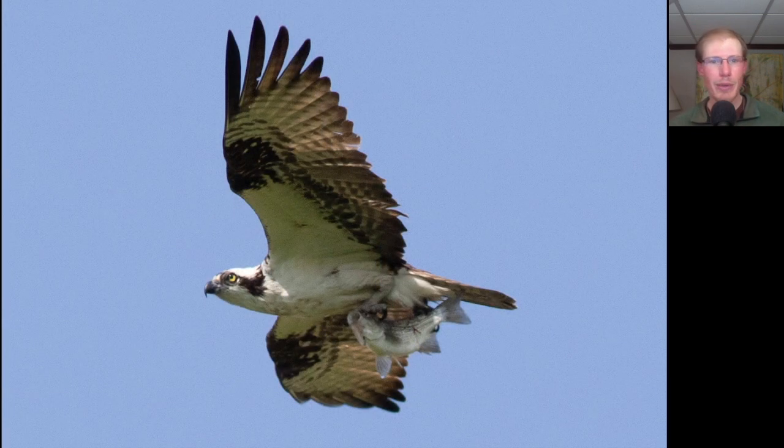Here we have another raptor with a fish. This one is a large raptor with black and white plumage and very lanky overall. This is an osprey.